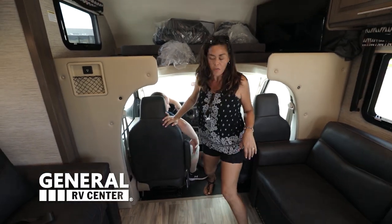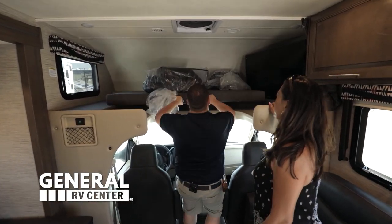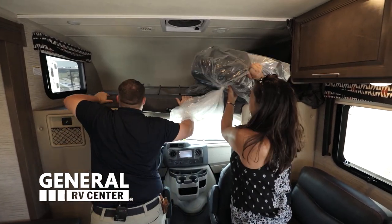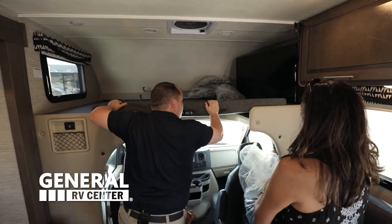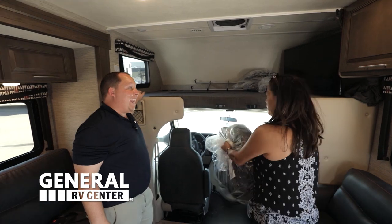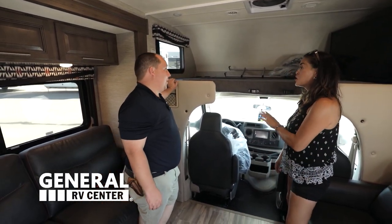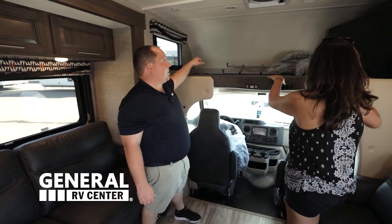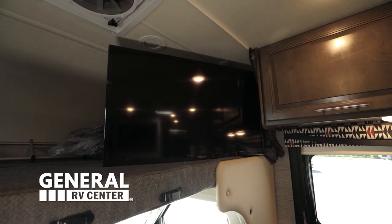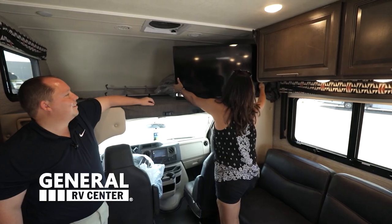And we've got a bunk over the cab. This fills in like this, and the bunk over the cab holds 800 pounds — the most I've seen so far in the industry. There's a Max Air fan up there, and look how big that TV is!